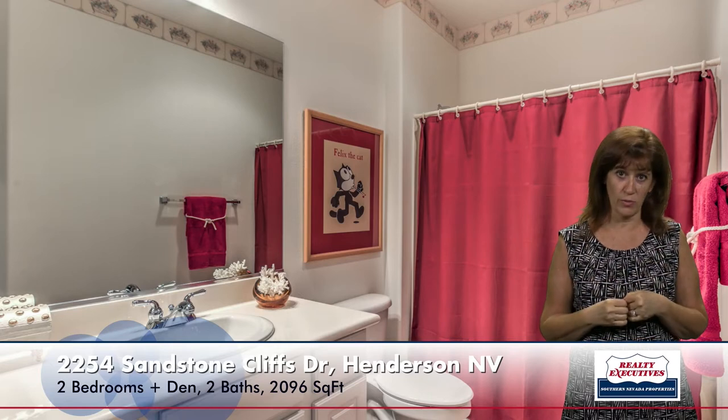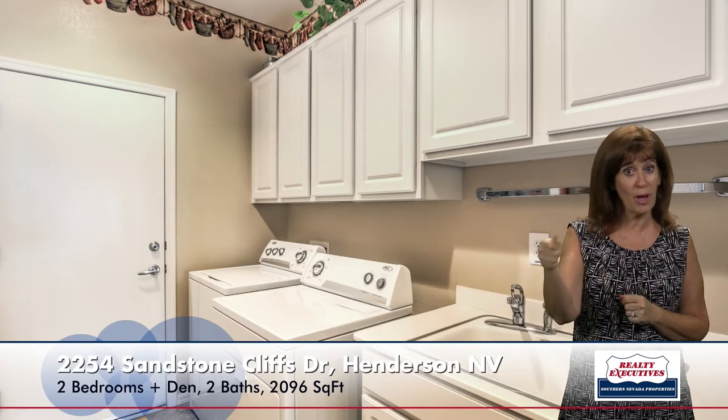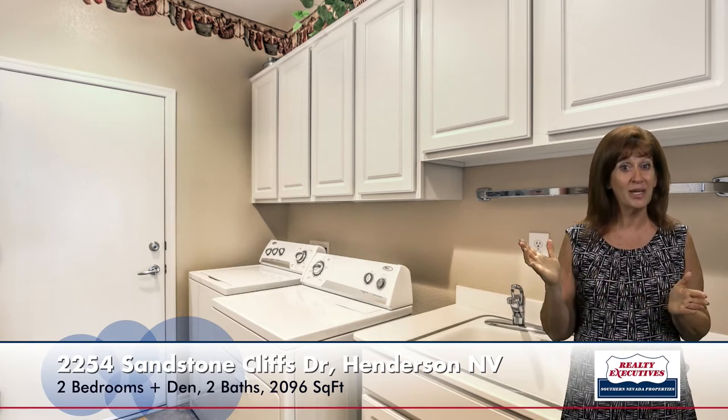The secondary bathroom is a very nice secondary bathroom. It has a tub-shower combination. And I also want to show you the laundry room. The laundry room is quite large. It has a utility sink even with a sprayer, so you can wash your little puppy dog. It's got cabinets, and the washer and dryer is included as well. It does have tile flooring.